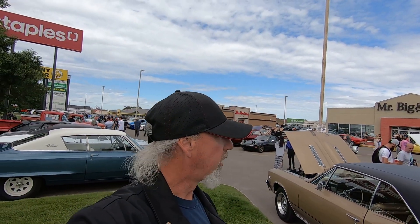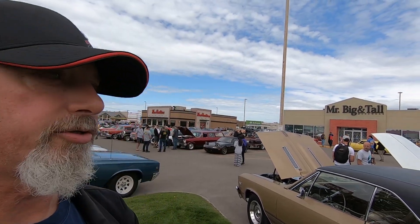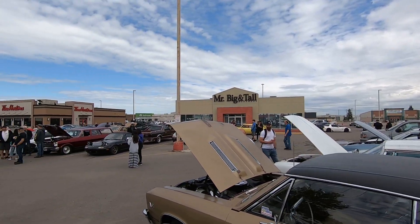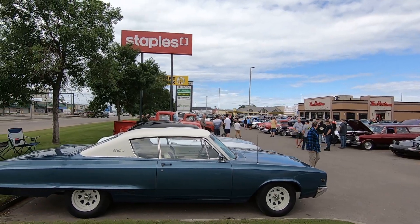Hey guys, welcome back. I made it out to another Cars and Coffee at Circle Drive Saskatoon Tim Hortons. It's been raining off and on, kind of spitting all morning, but it hasn't really affected the turnout. You can see it is completely packed here — there's a ton of people and a ton of neat cars.